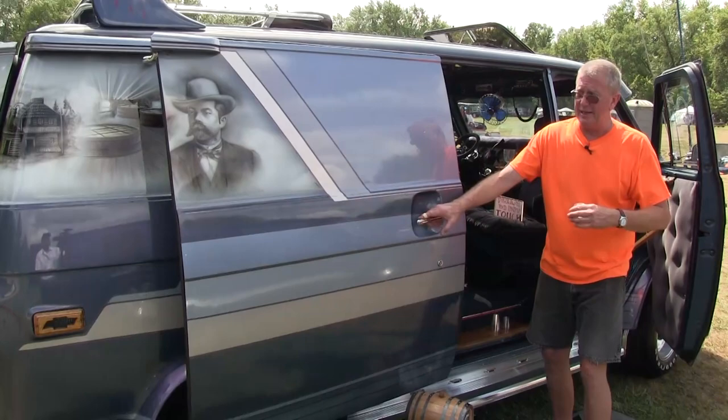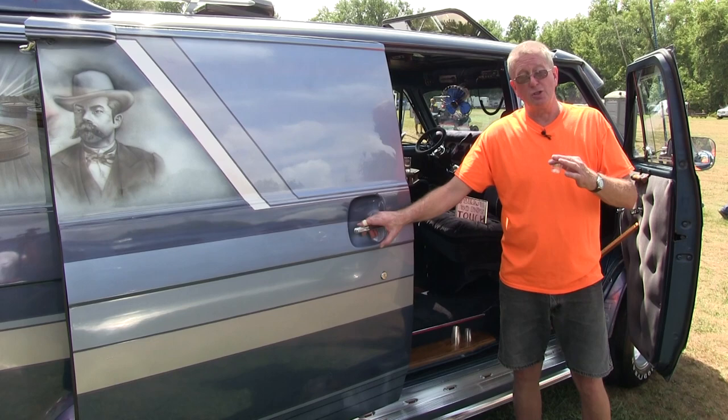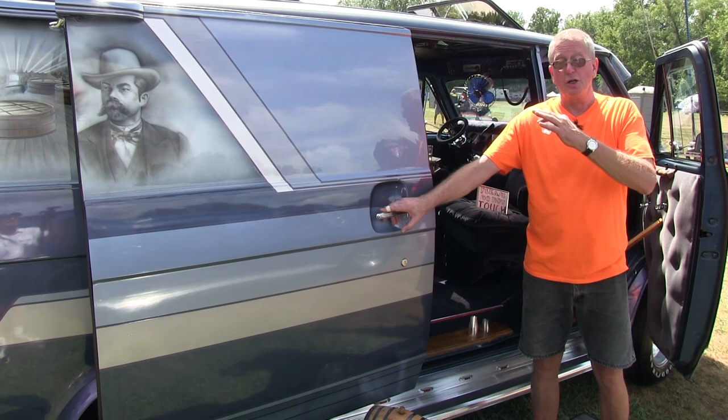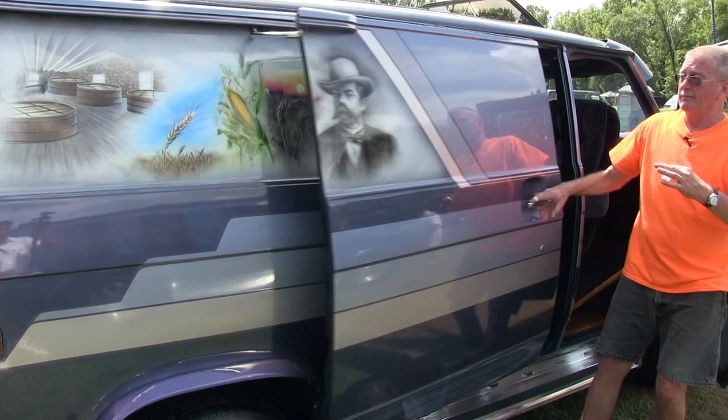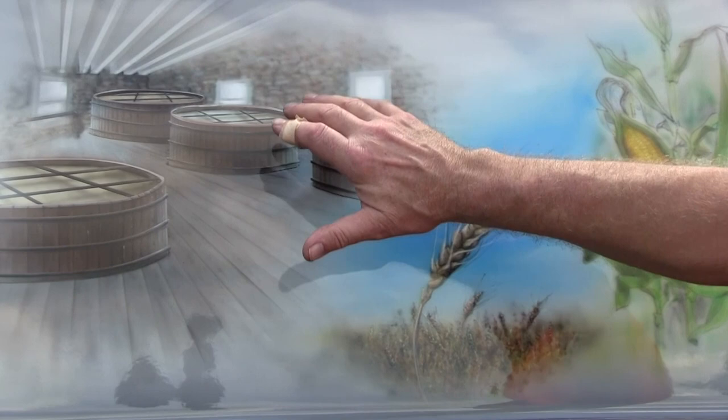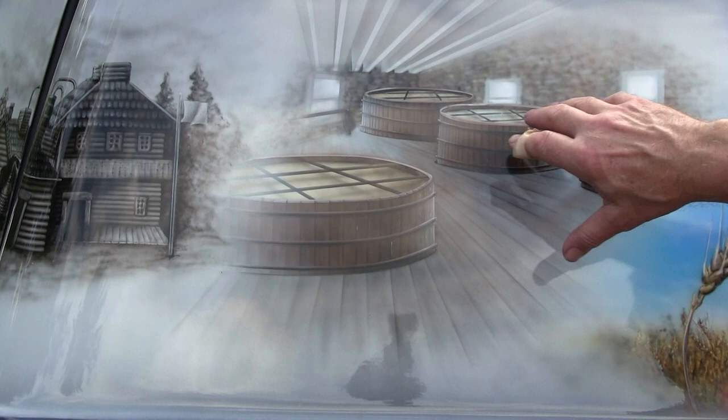I want to talk about the murals — I'm going to shut the sliding door here because you really get the full effect. There are 12 murals on here. It took from Thanksgiving to the end of June back in 2014 to get it ready for the nationals. It's all airbrushed and one person did it all — he did a fantastic job. It starts out with the history of Jack Daniels — a picture of Jack himself. It goes into the wheat, the hops, and literally this is what Jack Daniels looks like up on the second floor down in Lynchburg with the alcohol flowing through the charcoal vats.